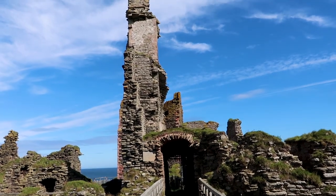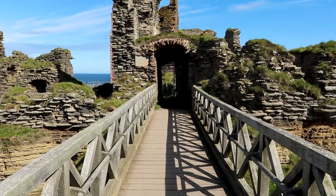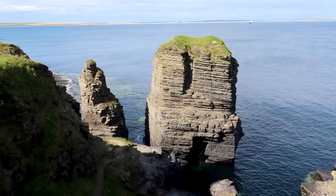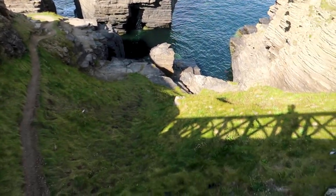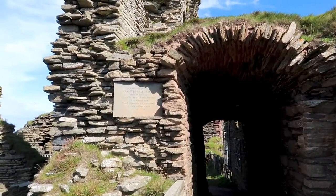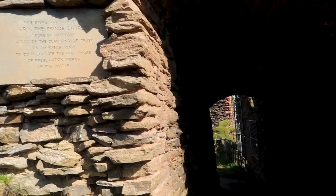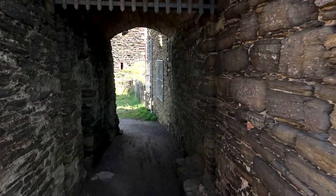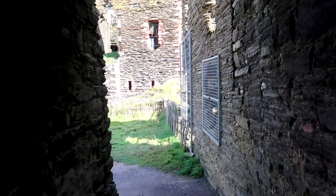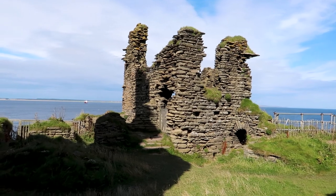That is only just standing, and I'm about to walk underneath it. There's a sea stack out there — amazing. Let's see what's actually in here. This stone on the entrance was unveiled by Prince Charles on the 1st of August 2005 to commemorate the first phase of preservation works here. Wow, look at that — I don't know if that's original, but I guess it must be. And around here I guess we're in one of the inner courtyards.